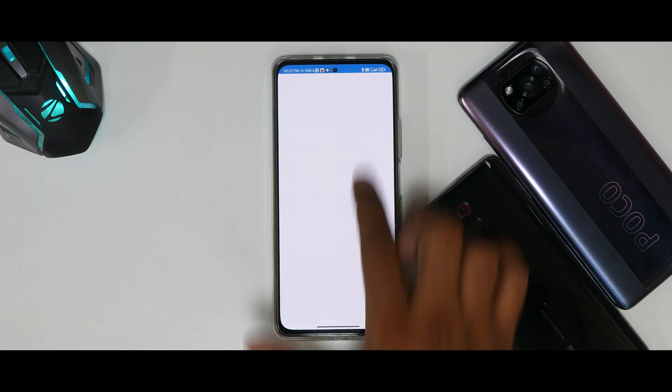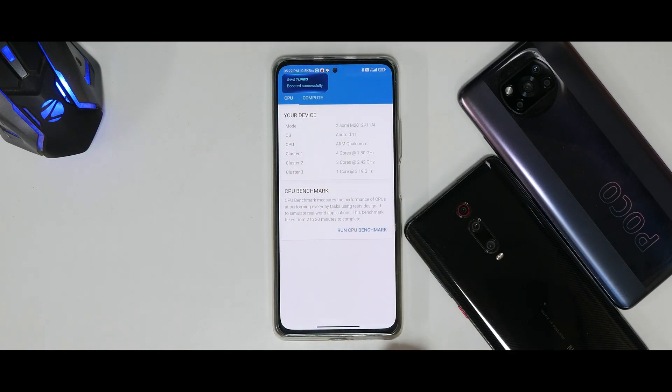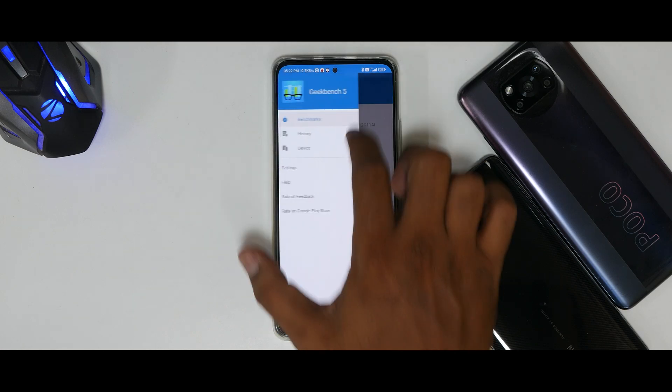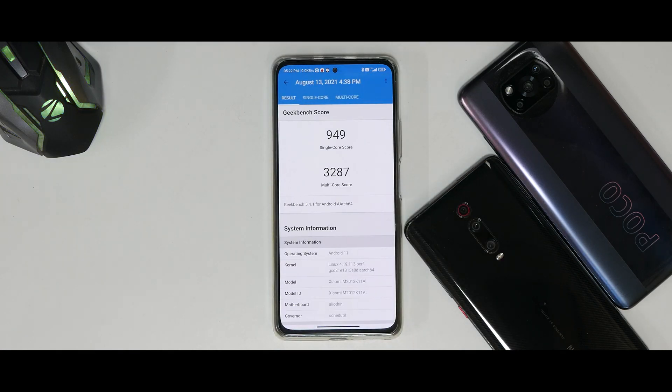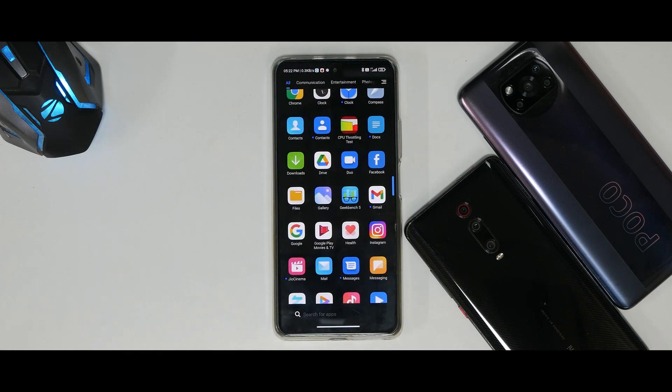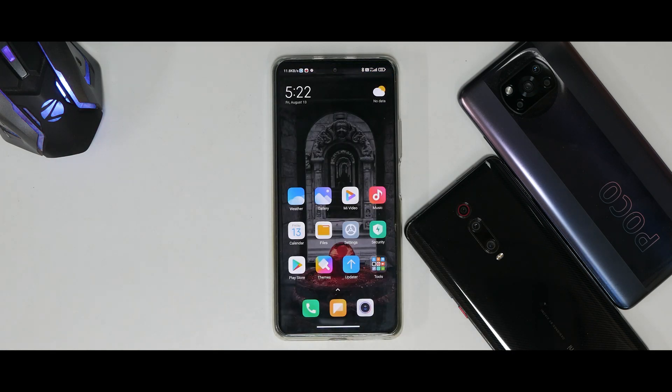Looking at the Geekbench scores — single-core: 949, multi-core: 3,287. Again, slightly lower compared to the Enhanced version we reviewed, but still solid. If you want the latest weekly update, I would not suggest the MIUI 12.5 China ROM since it comes with a lot of Chinese apps. This xiaomi.eu ROM is what you should use if you want the absolute latest MIUI with weekly updates and all the newest features.